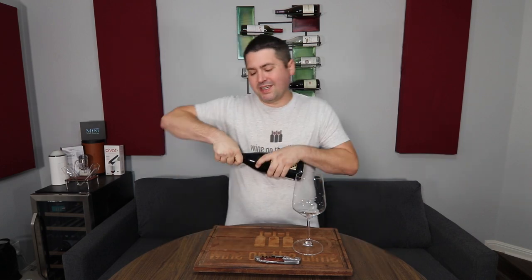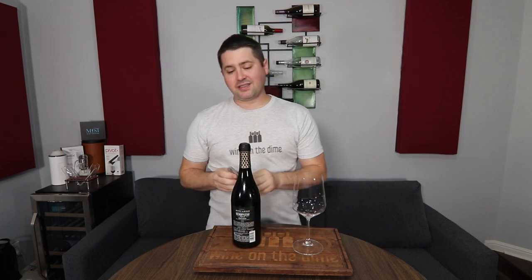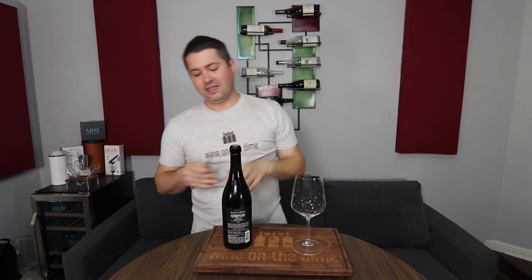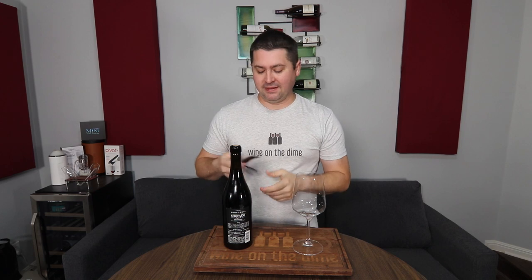For this wine, I'm kind of expecting it to be more on the dark side. And you know what, this is already a great start because the foil already defeated me. When that happens, the wine is either really good or really bad. I hope it's the former.